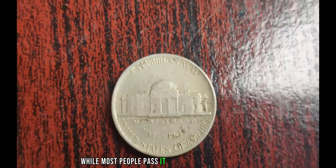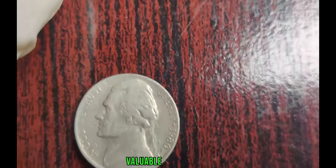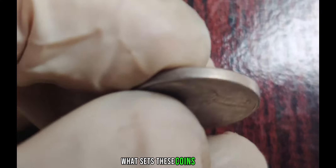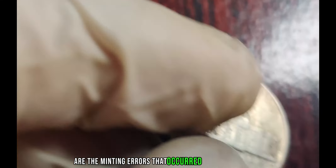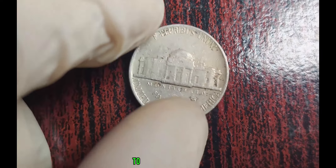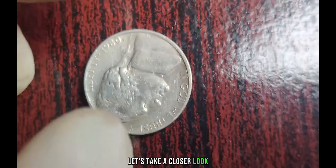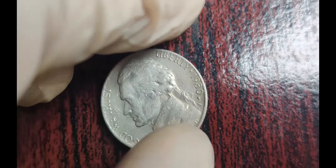While most people pass it off as just another nickel, there are certain variations of this coin that make it incredibly valuable to collectors. What sets these coins apart are the minting errors that occurred during production. These errors can range from missing or doubled features to off-center strikes, making each coin unique and highly sought after. One of the most coveted variations is the 1980 P Jefferson Nickel with a full-step designation, meaning all the steps on Monticello depicted on the reverse side are fully struck and clearly defined.